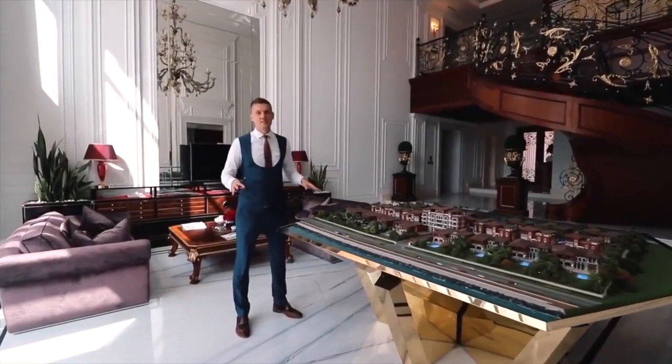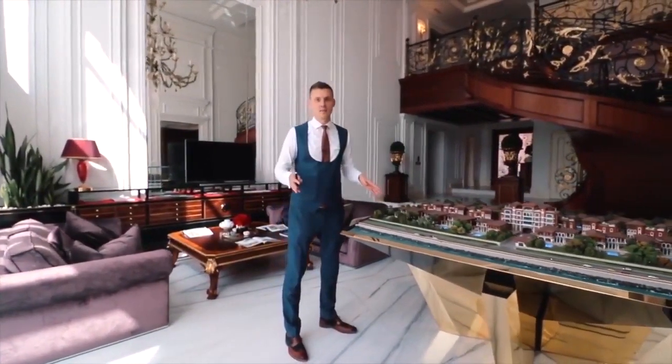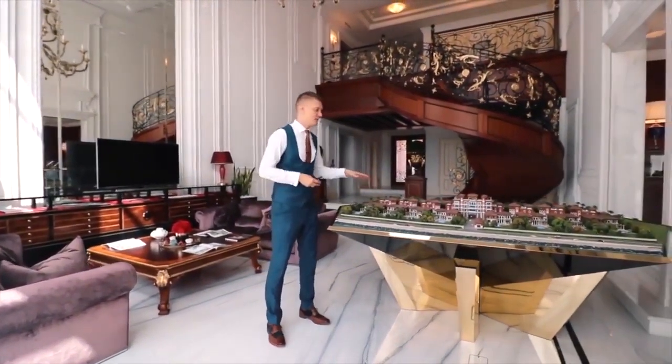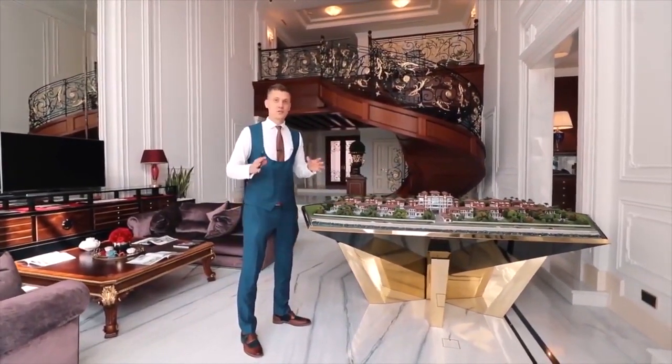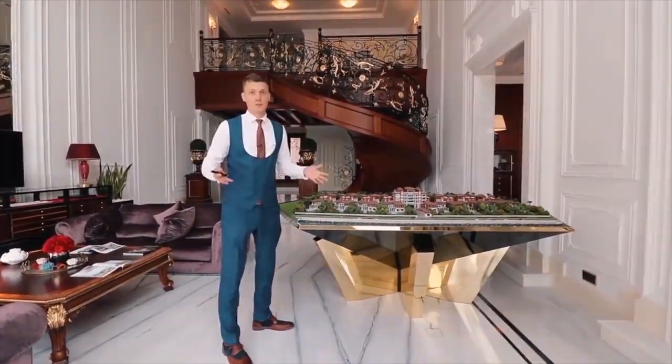We are right now inside the villa and I'm very excited to show you what it has to offer. But before that, I want to introduce you to the entire project. I'm standing next to the stand of 22 Karat. So 22 Karat is the project with 22 ultra-luxury villas spread over 500,000 square feet of plot.